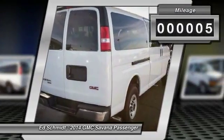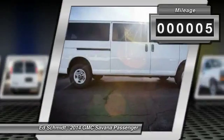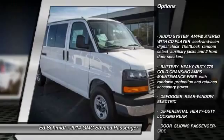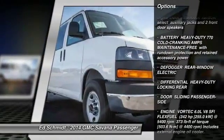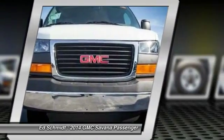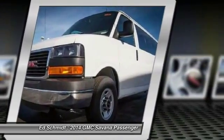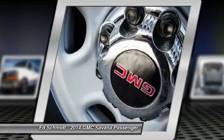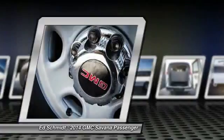This vehicle has less than 100 miles. Here are some of this vehicle's great options: Traction Control, Stability Control, Anti-Lock Braking System, Air Conditioning, Adjustable Steering Wheel, Power Steering, Keyless Entry, Cruise Control, Floormats, and 4-Wheel Disc Brakes.